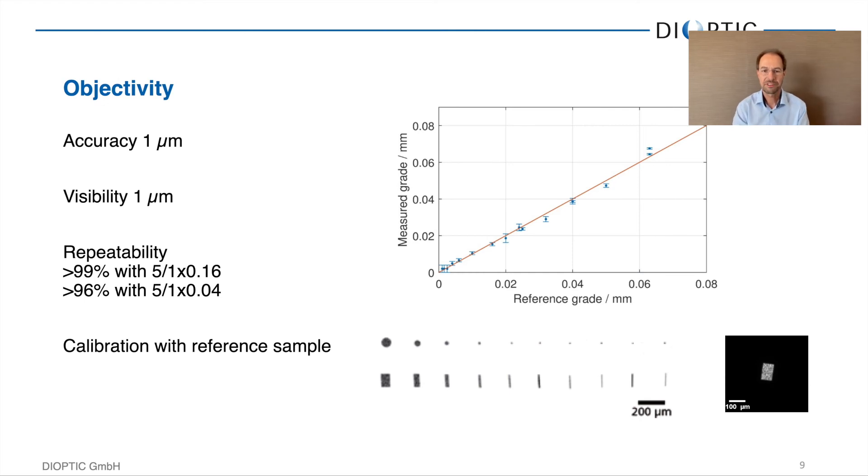How do we classify defect sizes? The system uses a calibrated optical system, which we calibrate using a reference sample that has defects and scratches of known size. The scratch width and the diameter of point defects are known because we write them with a focused ion beam. Each Argos system is calibrated with one of these reference samples before it leaves Dioptic, so we measure the grade and compare it to the reference grade of that defect. The repeatability of the system, even for very small defects of grade 1 by 0.04, is still 96%, which is quite high compared to what human inspectors can achieve for defects of that size.